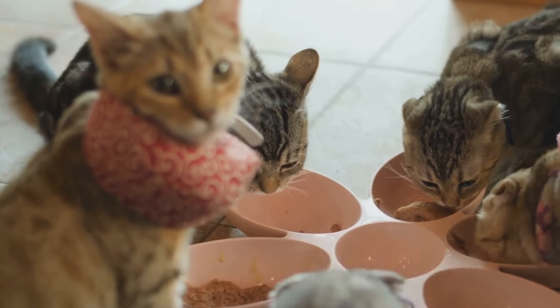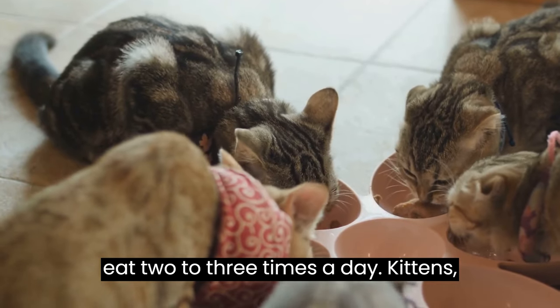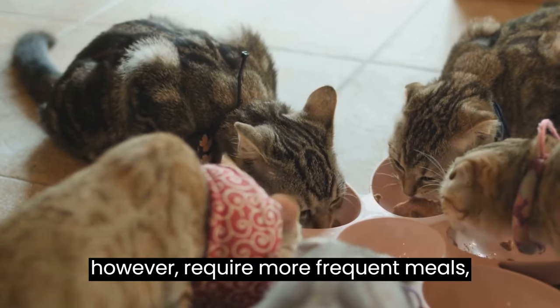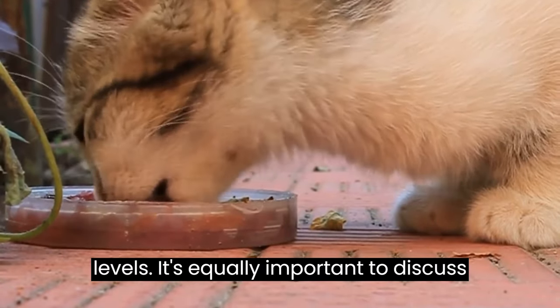But how often should you feed your cat? Adult cats typically eat two to three times a day. Kittens, however, require more frequent meals — about four to five times daily — due to their rapid growth and high energy levels.